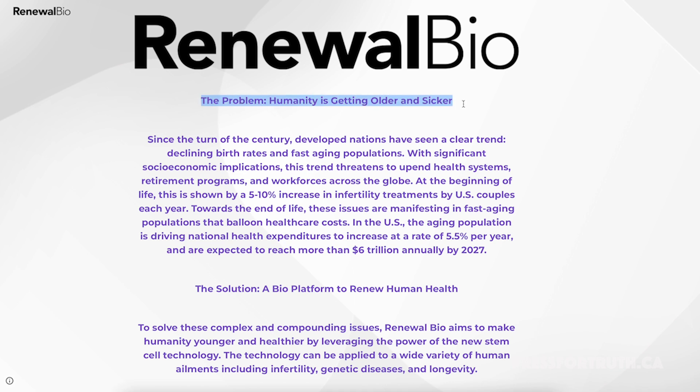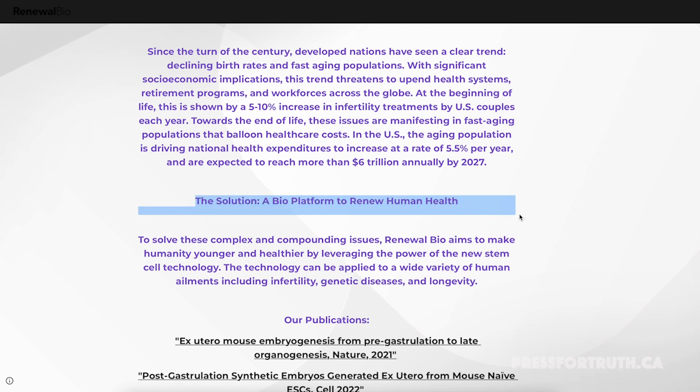Renewal Bio frames the problem as humanity getting older and sicker, with the solution being a bio platform to renew human health. Here's the issue — he is right that human beings are getting sicker. The second law of thermodynamics essentially states that all things in the universe tend towards chaos and disorder. Everything is getting worse, everything dies, everything decays. We know this intuitively — we get older and we die.